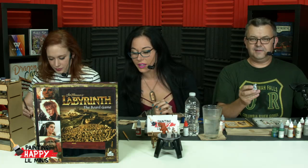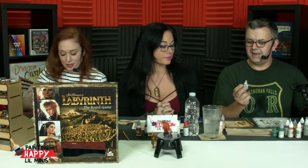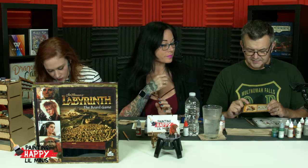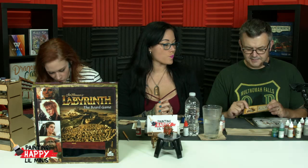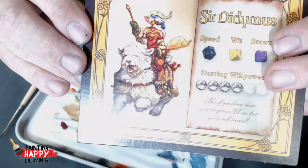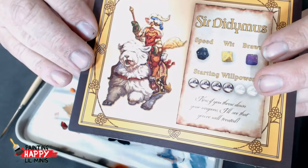And I get to paint Sir Didymus riding Ambrosius. Looking at his lovely card: he's got a blue hat, a yellow feather, orange fur because he's a fox, green gloves, and a red vest. Thankfully, Ambrosius is just a nice English sheepdog — he is all sorts of colors. So, I should probably start painting, huh? A little bit of flair.